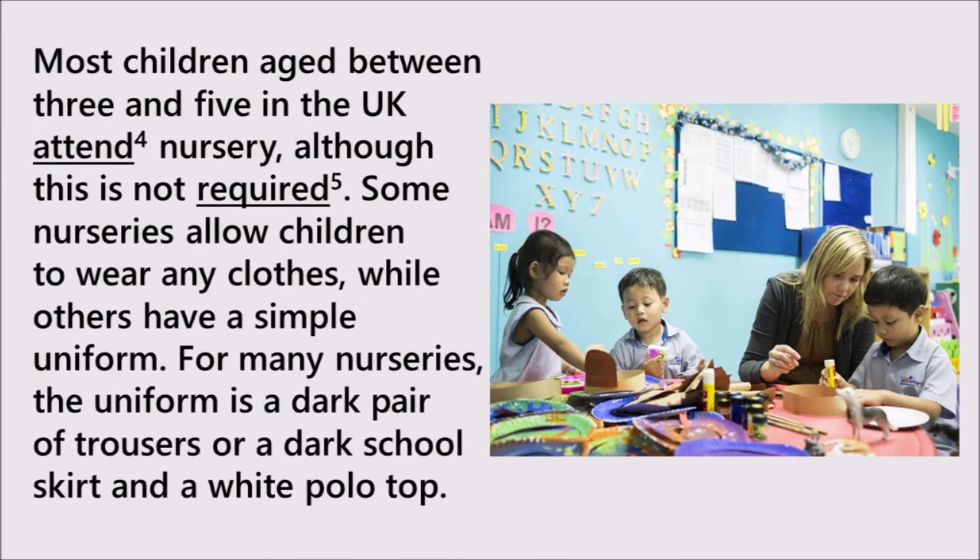Most children aged between three and five in the UK attend nursery, although this is not required. Some nurseries allow children to wear any clothes, while others have a simple uniform. For many nurseries, the uniform is a dark pair of trousers, or a dark school skirt, and a white polo top.